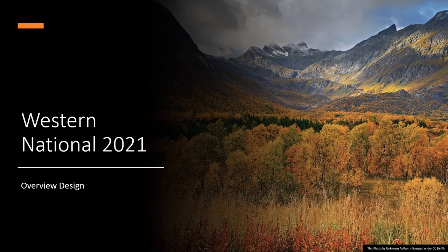Hi, this is Karen Launchbaugh. I'm the director of the Rangeland Center at the University of Idaho. Many of you know that I've been working with the Western National for a number of years, and I'm really excited about this year's. Too bad we can't be out in this beautiful country, but I wanted to give you a few guidance of what this virtual Western National in cyberspace is going to look like.